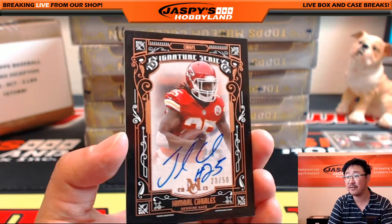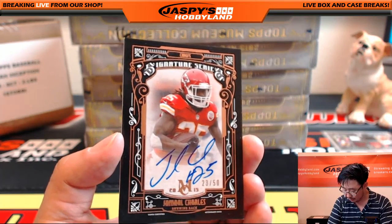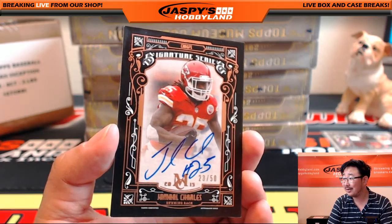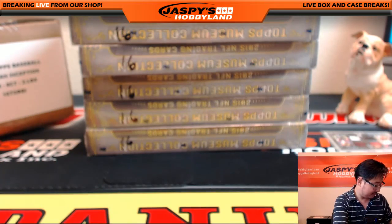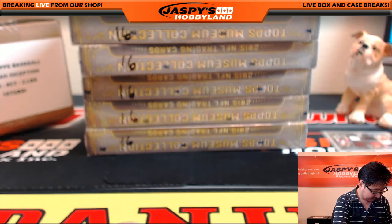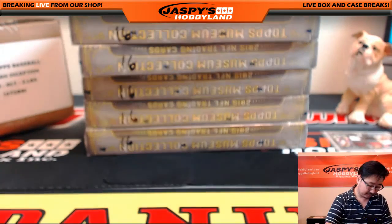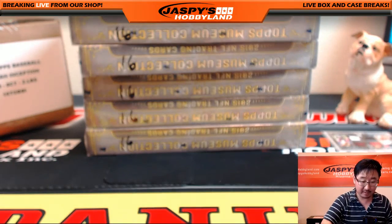Nice — 23 out of 50, Jamal Charles, Chiefs. Kip! Hooray! Nice one. The Chiefs are only like 20 bucks. There you go — not too shabby at all. Next box.